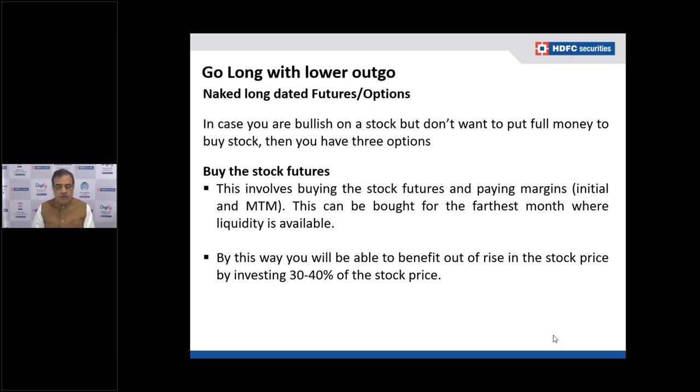By using stock futures you can benefit fully from a rise in stock price by investing just 25 to 40 percent as margin. Stock futures margins are typically between 25 to 40 percent, so you participate fully in the upside while blocking a lower amount of money. However, you must pay initial margin and also make or receive daily mark-to-market payments.